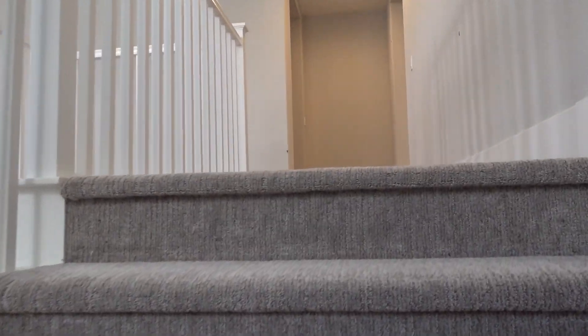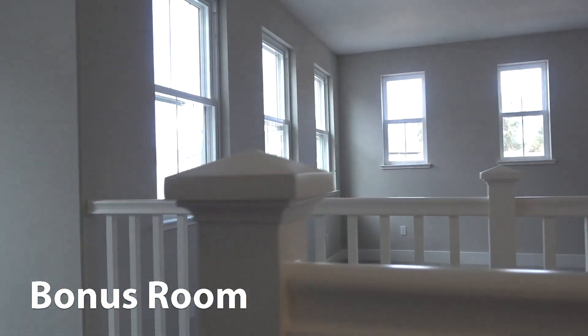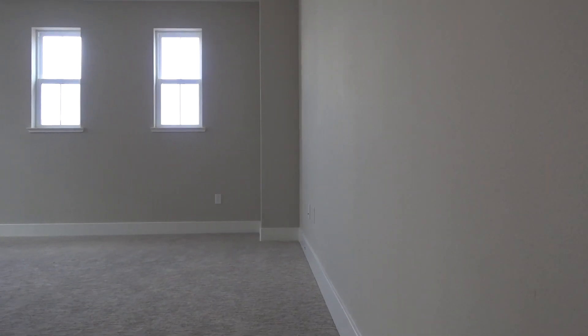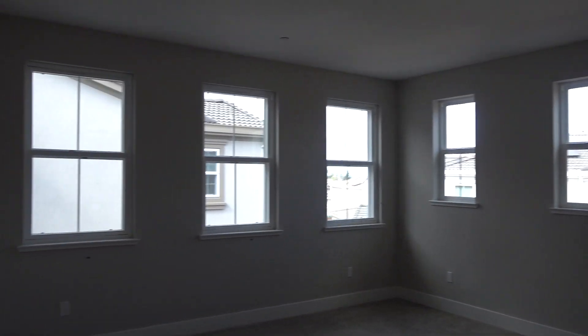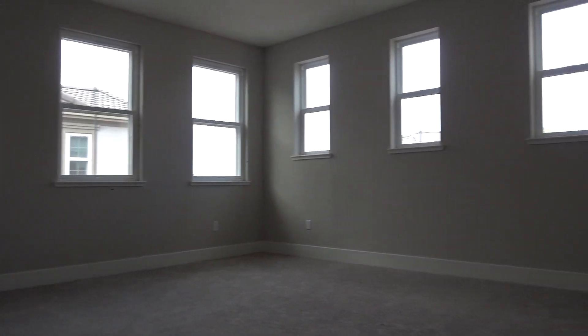Nice big window. So you're just coworkers, just brainstorming. This is a bonus area - beautifully situated, loft-shaped, so you can kind of have a living room upstairs. So nice. So many windows. Great natural light.